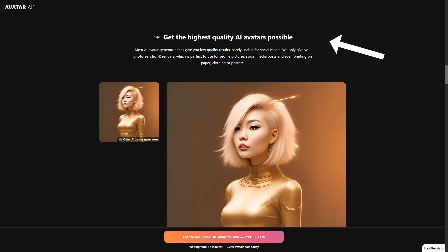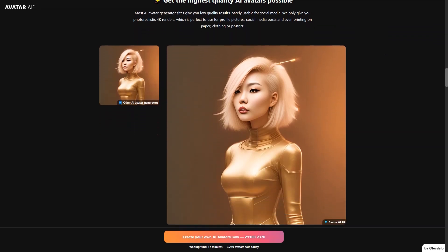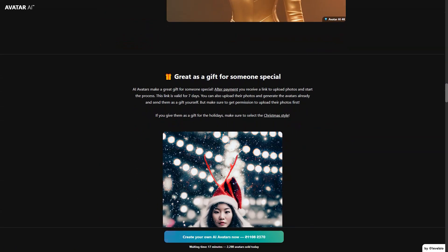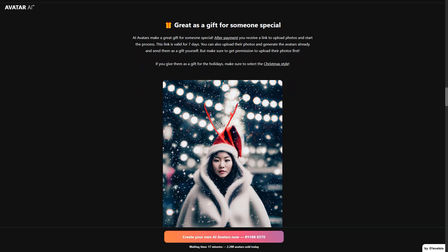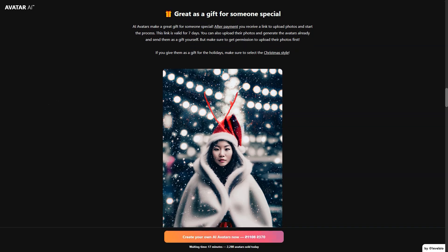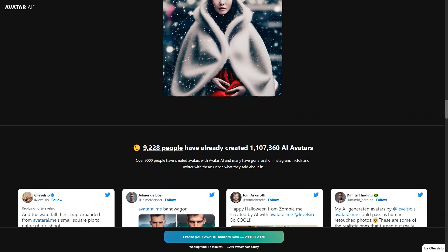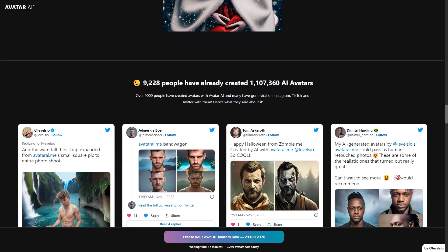The AI visualization model used by the service, Stable Diffusion, was created by researchers at LMU Munich and Runway ML with the support of EMAD Mostaque and others at Stability AI. Meanwhile, DreamBooth, an open-source deep learning generation model, was developed by researchers including Nathaniel Ruiz of Google Research and Boston University in 2022. It allows you to train AI visualization models on who you are in photos and then generate any image in any style you want.